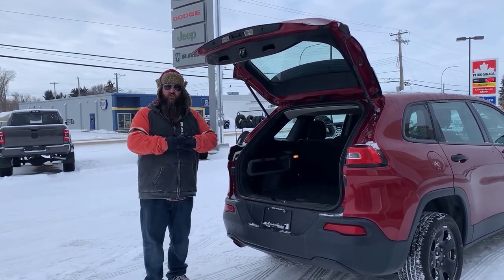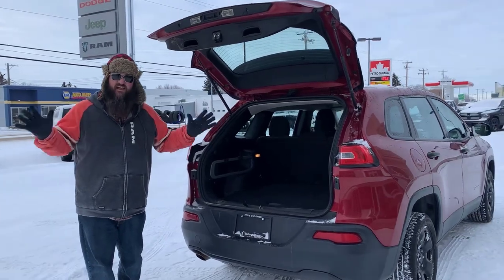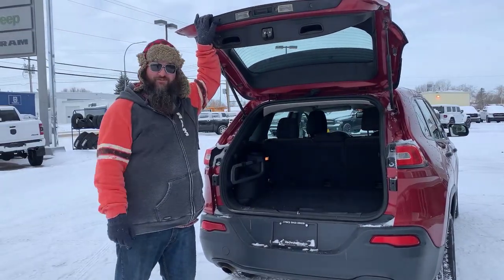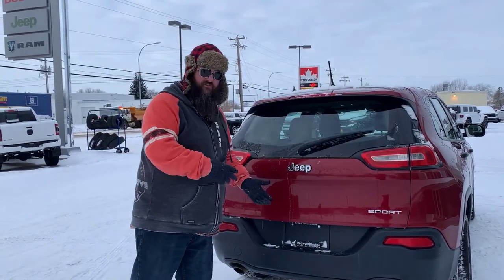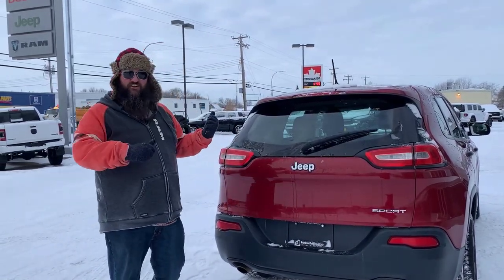Just a really nice vehicle. The price point is where I want to focus on folks — it's less than $10,000. Come on down to Redwater Dodge and take a look at this 2016 Cherokee Sport. Now that we've seen the beautiful outside, let's go take a look on the inside.